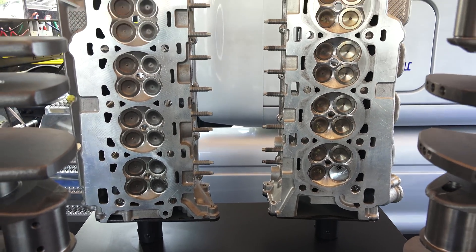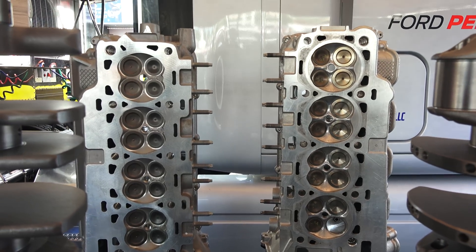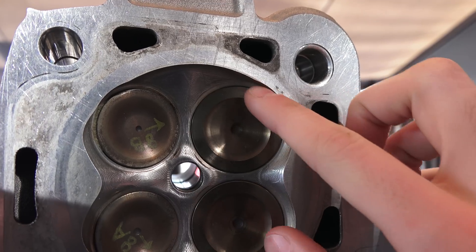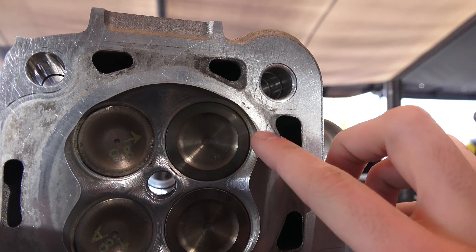With a larger surface area to work with, the GT350 can employ larger intake valves, and it can keep a larger gap between the intake valve and the cylinder block, allowing for significantly improved airflow.